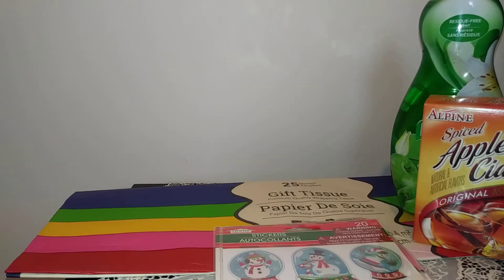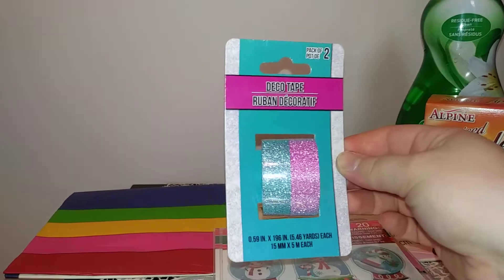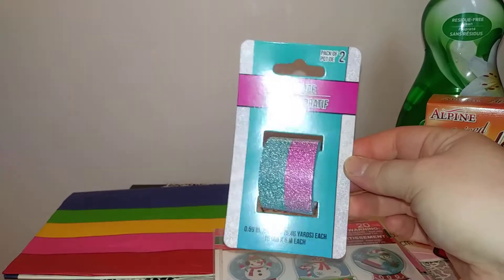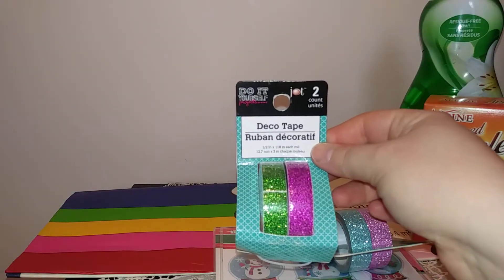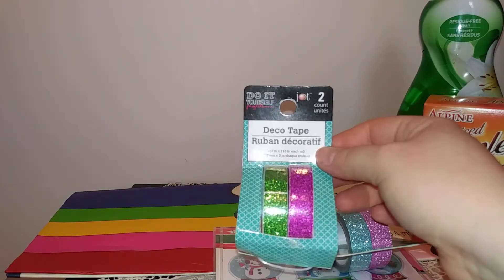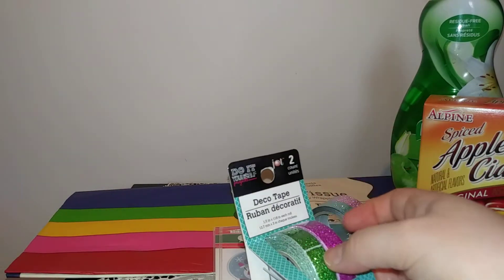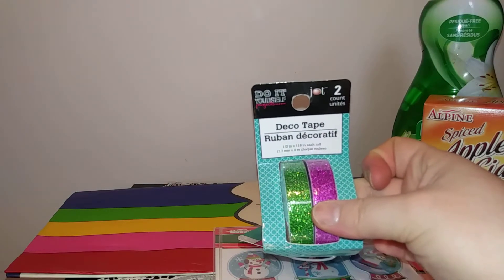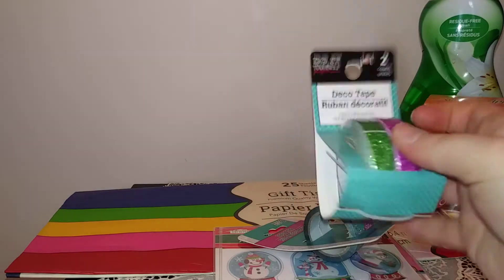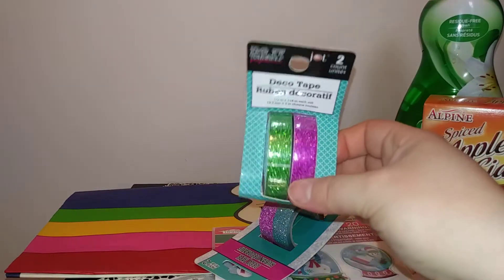My fiance found some goodies for me — he found these two-pack of deco tape with a pretty good amount and it's like a fine glitter. I love them, never seen them before so it was really exciting. Then he found this one in the Jot brand — you get two and it looks like you get more but it's a thicker tape so there's like a piece of paper underneath you'll have to remove to put the tape down. Nevertheless, I really like the colors.